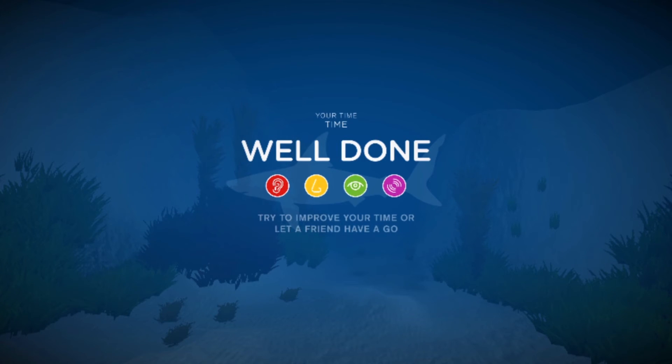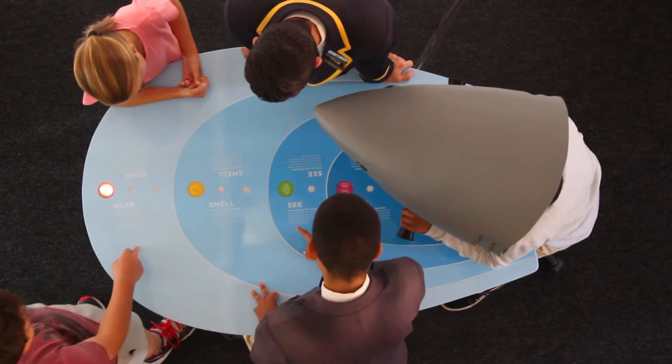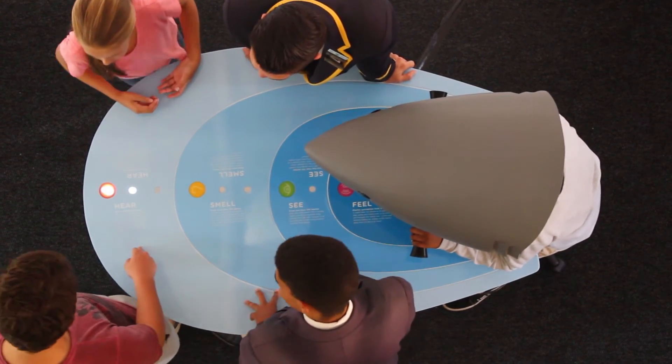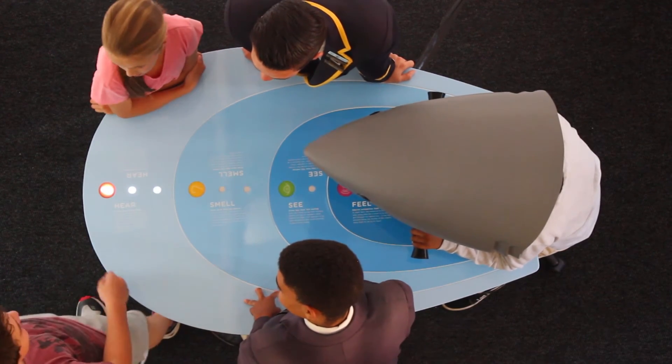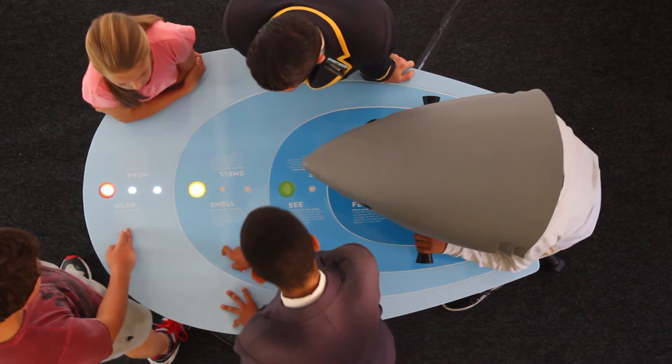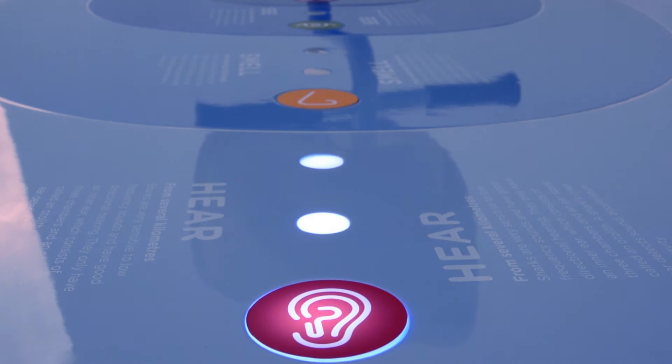To ensure multiple persons can participate in the shark sense VR experience simultaneously, Formula D embedded the helmet in an interactive table. As the active player progresses in the game, the sense icons on the table illuminate and audio feedback is heard, drawing attention to key learning messages.